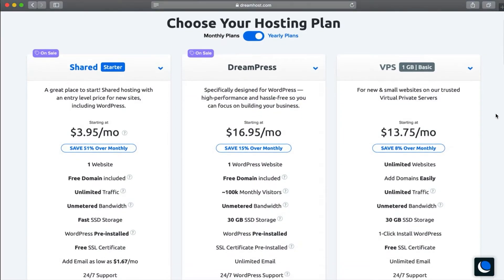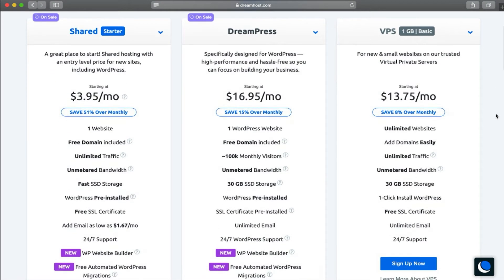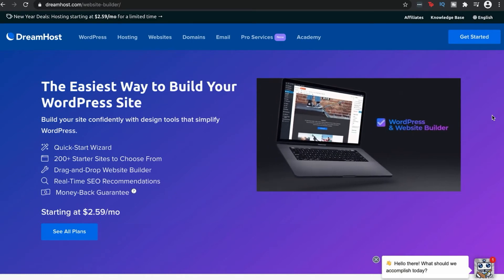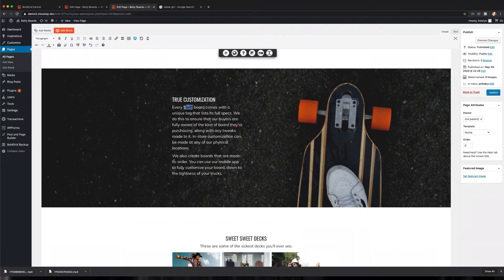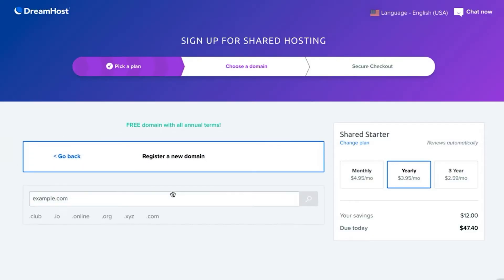Finding a web host that fits your needs means looking for a few telltale features. Usually, a solid hosting package will give you some bonuses beyond just storing your site's data. Here at DreamHost, for example, we support unlimited traffic to your website and offer a WordPress website builder to make creating your site much easier. Our annual Shared and DreamPress plans come with a free domain name, so you can set it up right away.